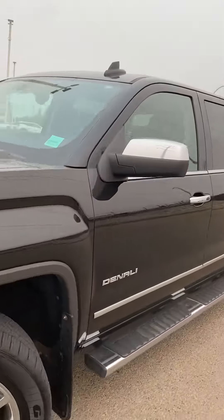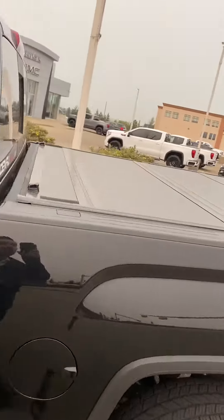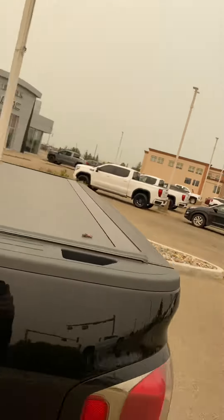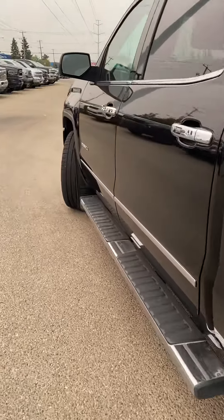Lots to talk about on this one, but just out of respect for your time, we're going to make it a quick virtual tour. We've got the tri-fold tunnel cover on here — that's one of the most expensive tunnel covers you can get. And I didn't see a ding or a dent on the outside.